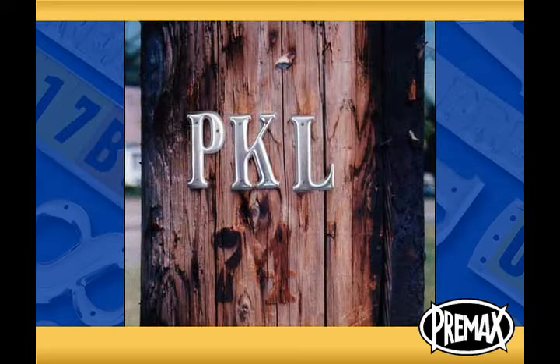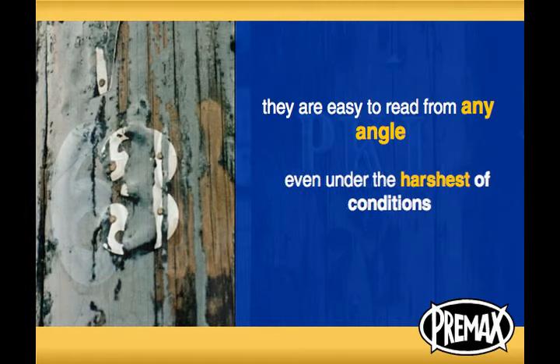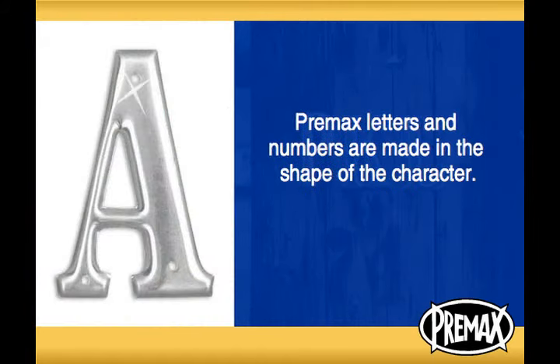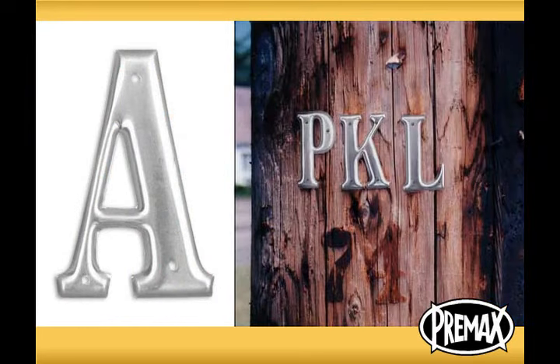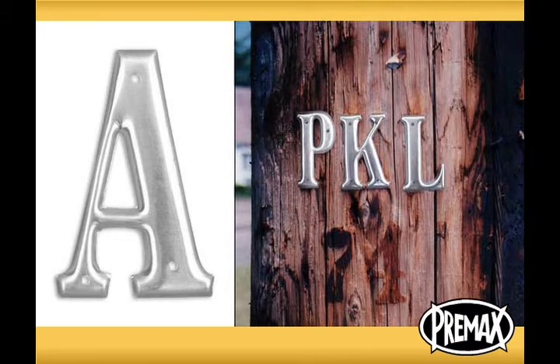They are permanent. They are embossed so that they are easy to read from any angle, even under the harshest of conditions. Best of all, Pre-Max letters and numbers are made in the shape of the character. They can brand the character right into the pole by protecting it from the ravages of UV radiation and weather-related damage.